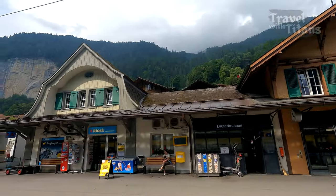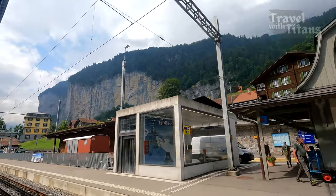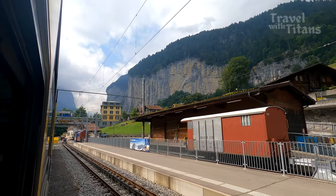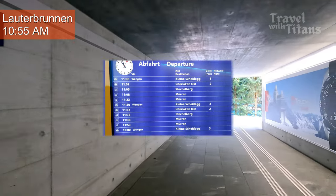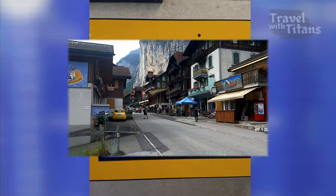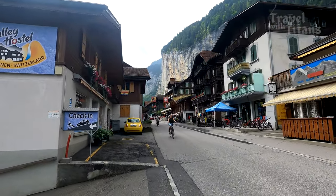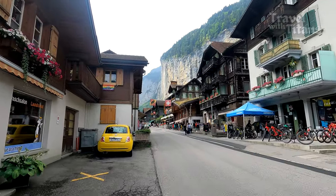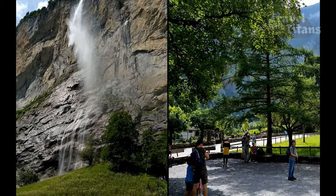We have decided to take route 1 while going up and then route 2 while coming back. We are now reaching Lauterbrunnen and you can see the famous Staubbachfall in the background. The train to Kleine Scheidegg is every 30 minutes, so we decided to visit Staubbachfall one more time, which is around 15 minutes walk from the station. The link to our previous Lauterbrunnen video is in the description.